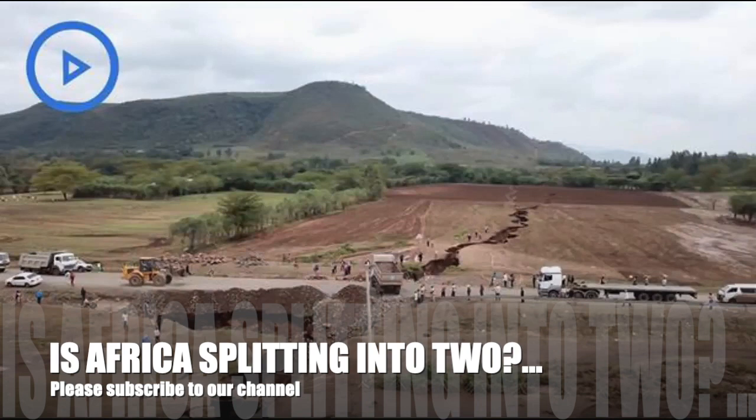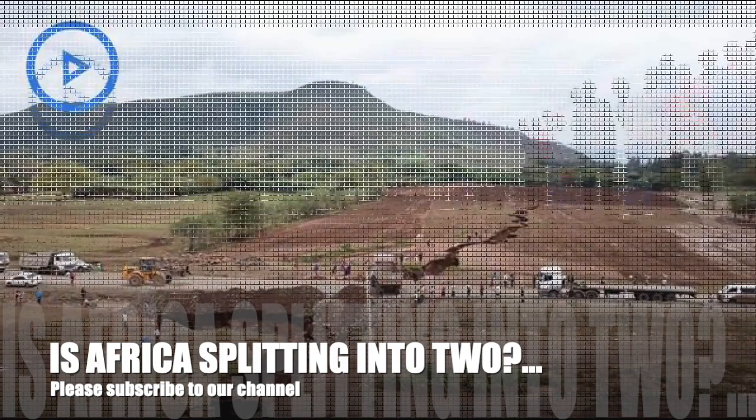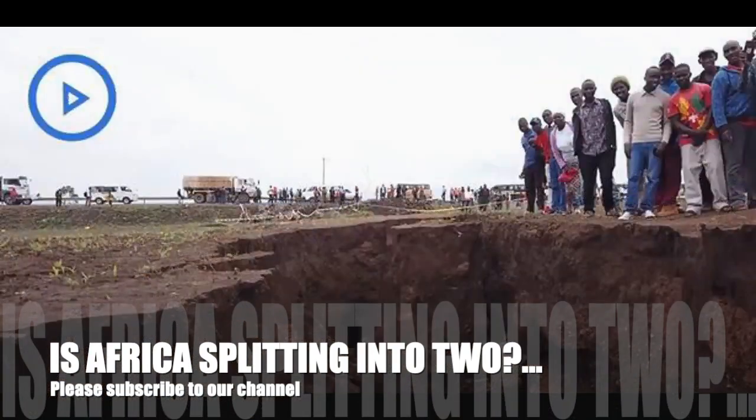The crack has also led to potentially destructive seismic activity and caused part of the Nairobi-Nairakai highway in southwestern Kenya to collapse. Drone footage shows cars and people walking near the sunken earth, dwarfed by its sheer size.